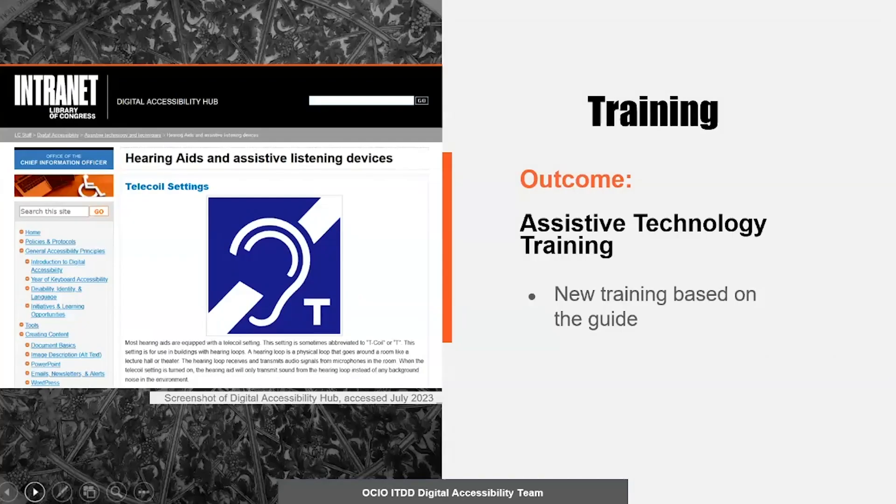To complement the assistive technology guide I created, I developed a new lesson plan for an assistive technology training. This produced a new and important training for staff to learn more about assistive technology, and it also helped me refine the training documentation and incorporate it into the team's existing processes.